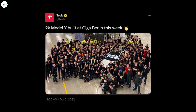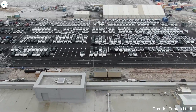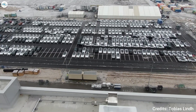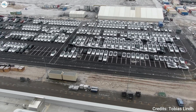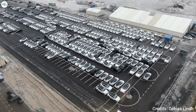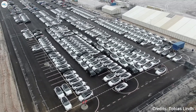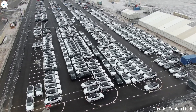In October, Tesla announced that Gigafactory Berlin began producing 2,000 Model Y units in one week. The company has also been working diligently for its final delivery quarter of the year. Recent drone footage over the Berlin factory showed several Model Y crossovers being prepared for delivery — black, white, and a few Quicksilver-painted Model Ys were spotted in the footage.